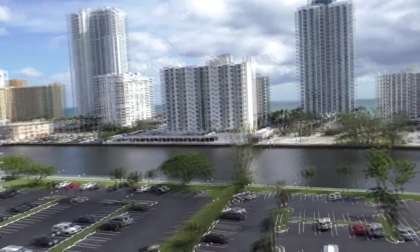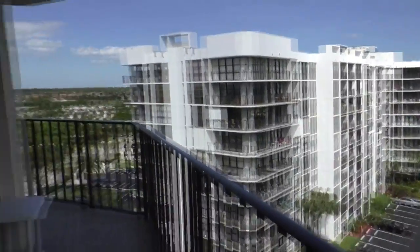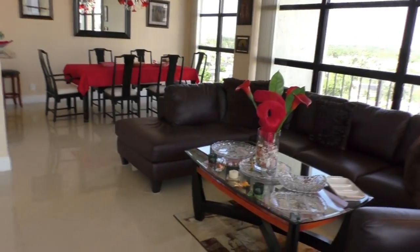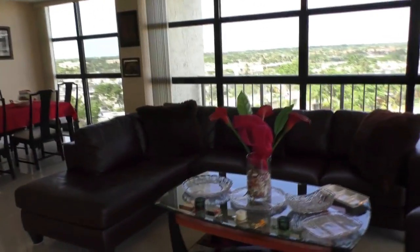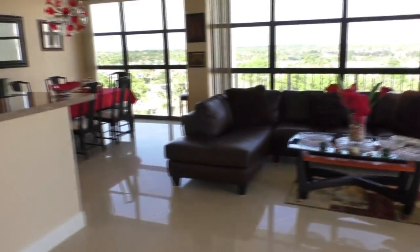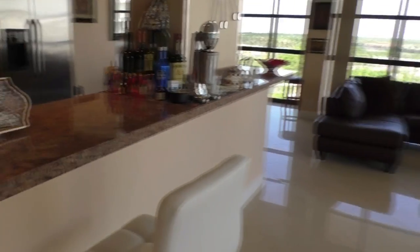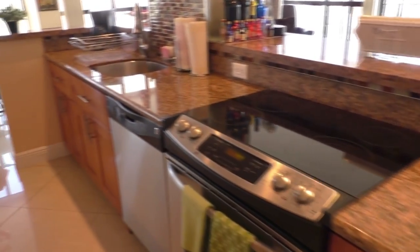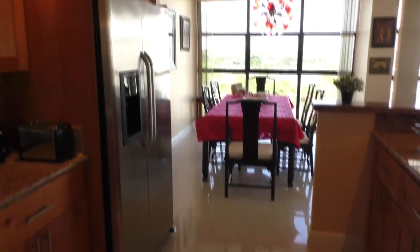That building over there is the Diplomat in Hollywood. We're on a tree island in Hallandale. Now let me show the apartment — it has a huge living room and dining area. The apartment was recently renovated and is in excellent condition. Everything was redone by the owners with great taste: granite countertops, stainless steel appliances. You don't need to spend any money on upgrades.